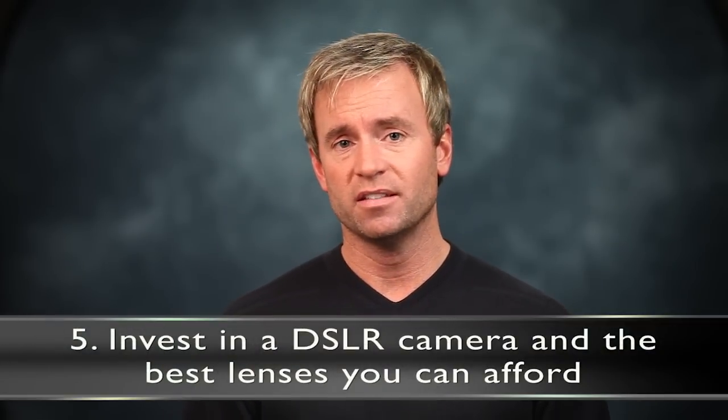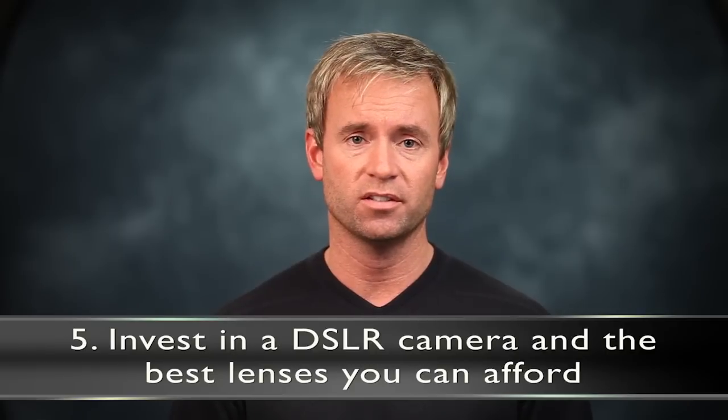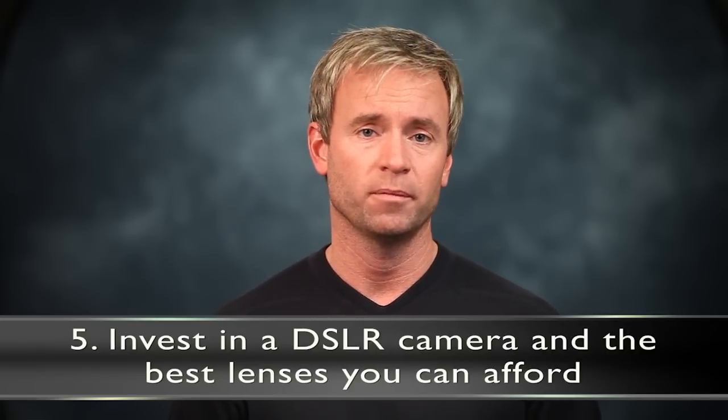Number five is to invest in a DSLR camera — one with interchangeable lenses — and the best lens or lenses that you can afford. I don't want you to go into debt; just get the best camera and lenses you can, because this will pay off. Higher quality lenses and cameras really do make a difference. I learned this the hard way comparing results from a cheaper lens versus a higher-end lens. Save your money until you can get the lens you want, and as you make more money you can trade up to more expensive equipment.